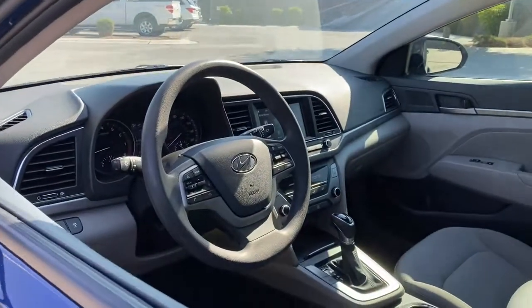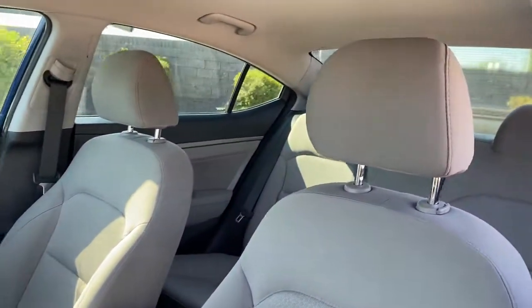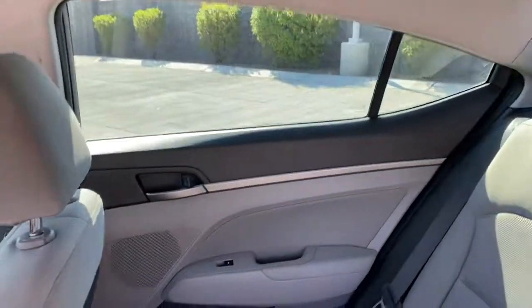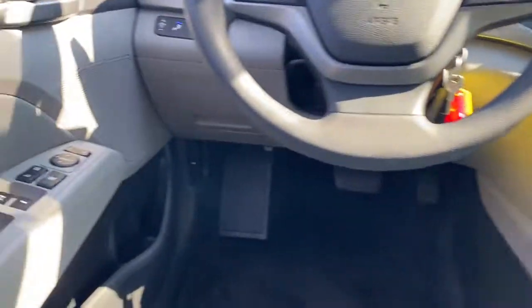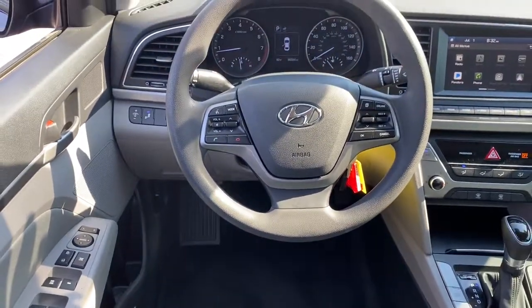The following are some of this vehicle's highlighted options: keyless entry, backup camera, heated mirrors, satellite radio, Bluetooth, steering wheel audio controls, aluminum wheels, electronic stability control, and blind spot monitor.